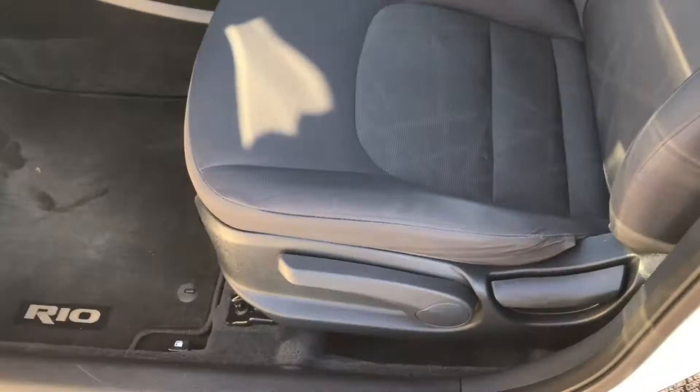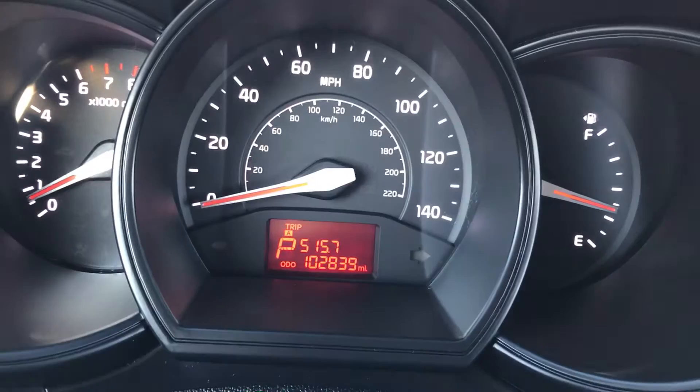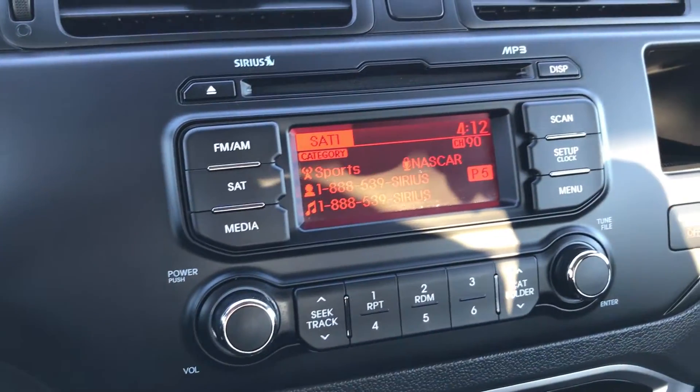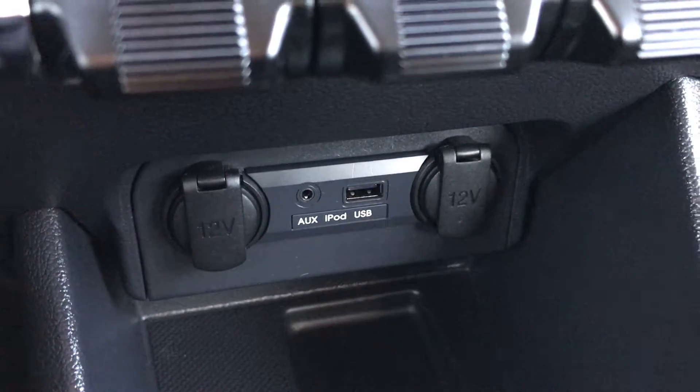Inside, the LX package gives you the black cloth interior. There are no rips or tears in these seats. It does have side curtain airbags. The seat is very clean. Factory floor mats, which was the only option on this car. It has 102,839 miles at the moment. It has audio controls on the steering wheel. You also have Sirius satellite radio capabilities in addition to AM FM and a CD player, plus an AUX and USB jack.